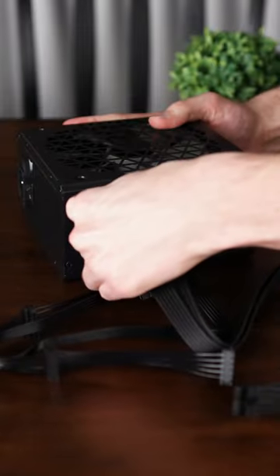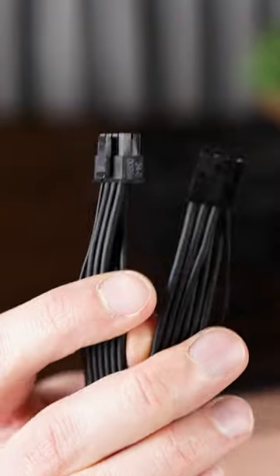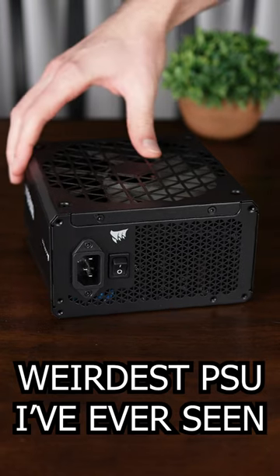Never again will you have to pull your whole power supply out just to change one cable. Plus, all the cables are absolutely tiny, which is why there's no doubt...